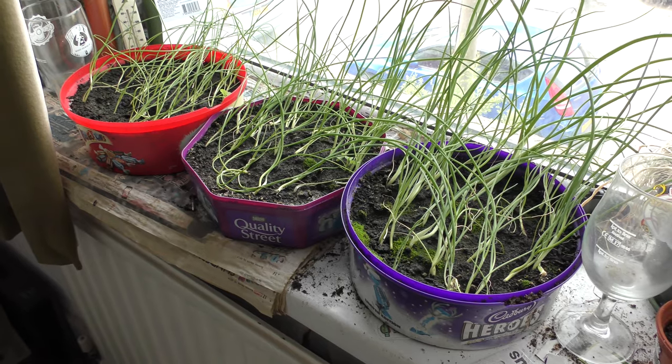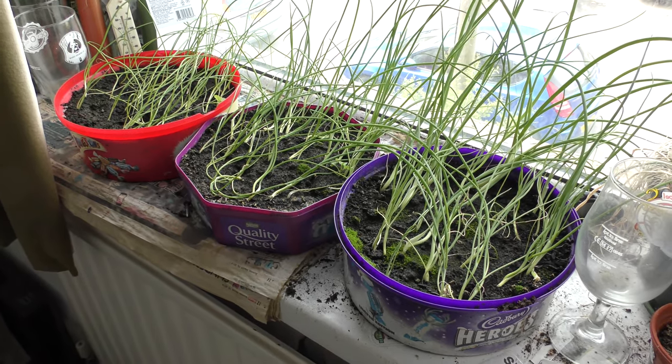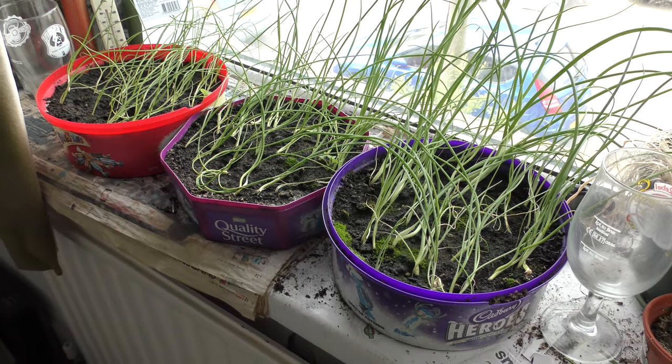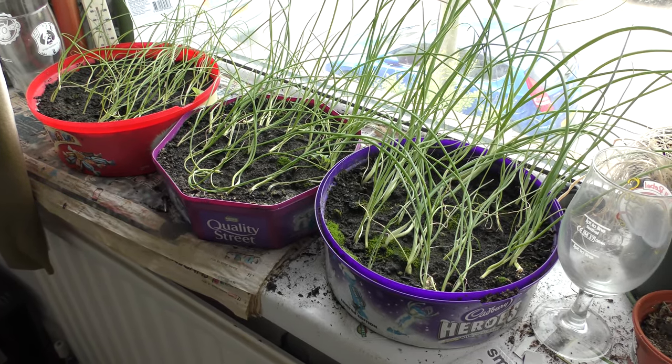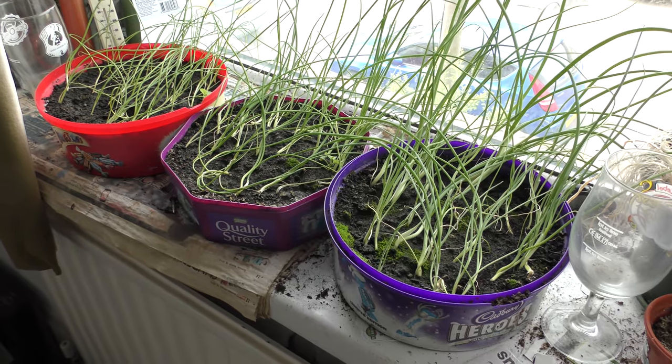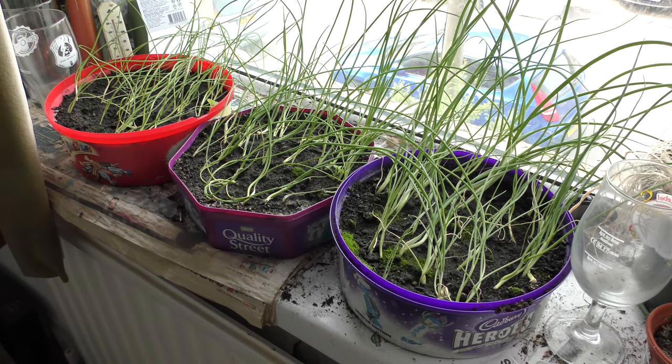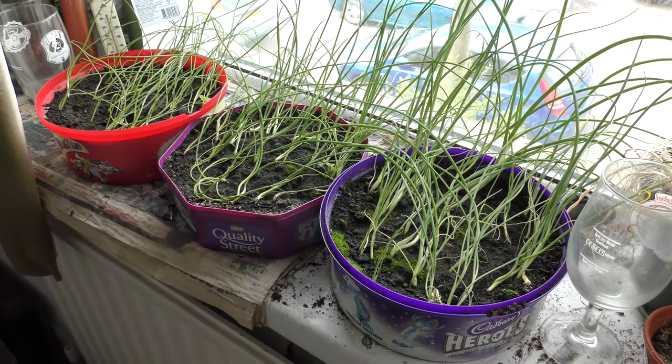The spring onions — I read this week that you shouldn't put winter onions in during spring. However these winter onions went in during the winter. They're coming along nicely and needing a lot of watering, which is a good sign. Next month is nearly summer — I fear a lot of weeding is needed.